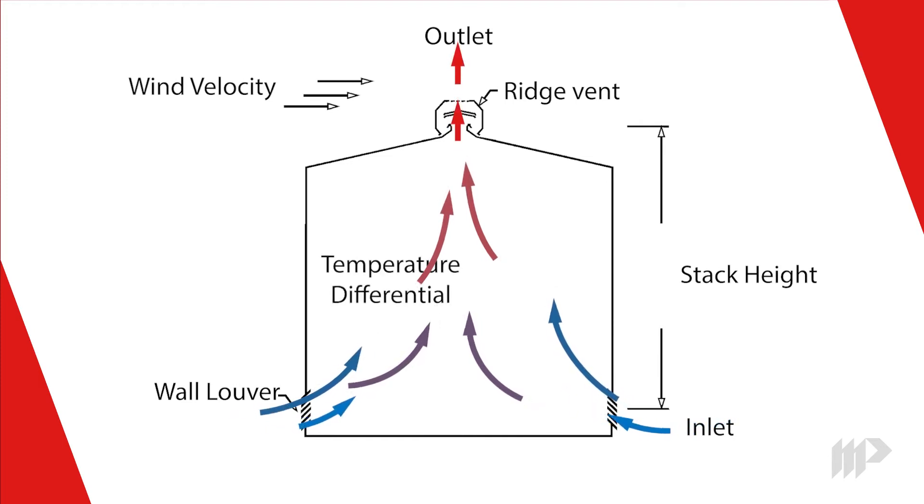The final component, temperature differential, is the difference in temperature as measured at both the inlet and outlet. The greater the differential, the more air will move through the vent.